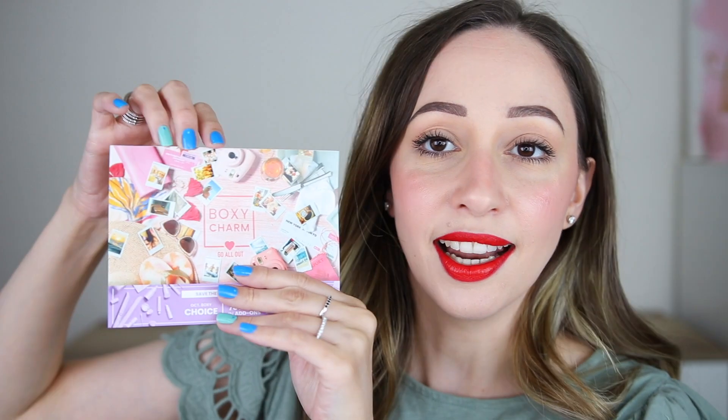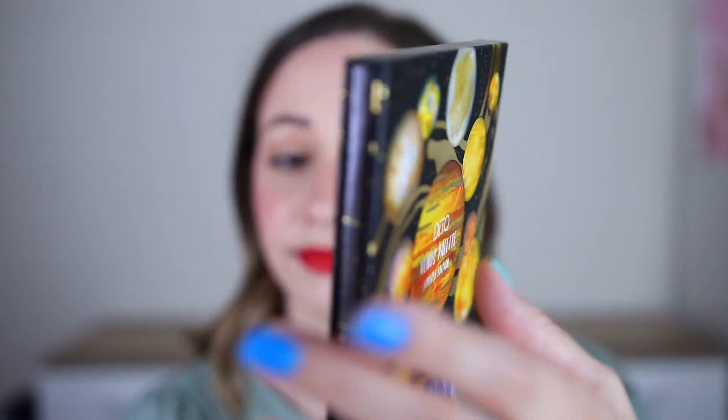We have the bigger box this time. The theme of the month is 'Go All Out' and I really like the card and the polaroids that we have, and the bubbles. The first product is the palette by the brand Dito.